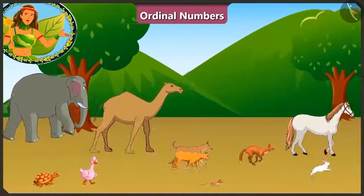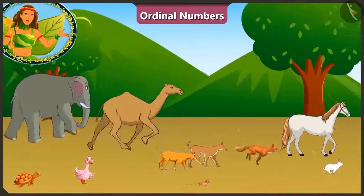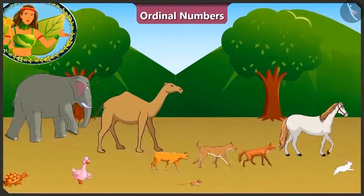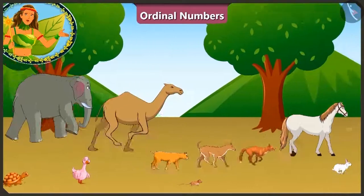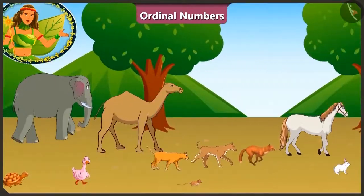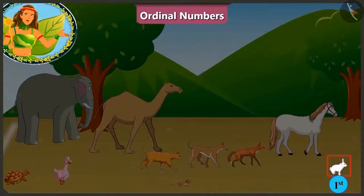This race is becoming very interesting. All the animals are quite close to the finishing line. The one who crosses it first will be declared the winner. But who will cross it first? It seems we will get the result of this race soon. Wow! The rabbit has touched the finishing line at the first position, and he is declared the winner of this race.